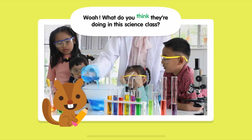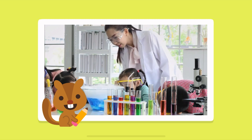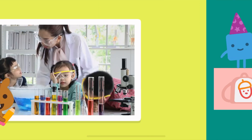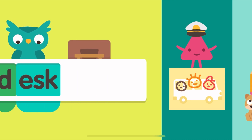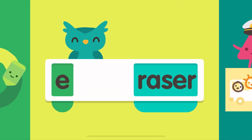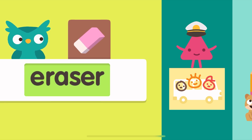Whoa, what do you think they're doing in this science class? Desk. Eraser.